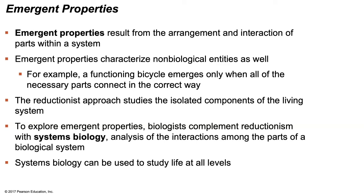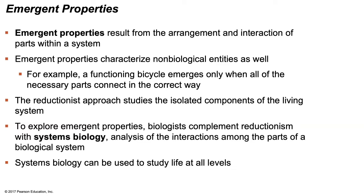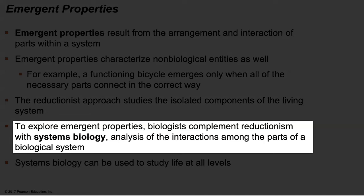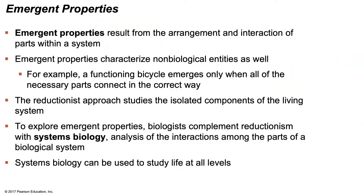We can study living and non-living entities at differing levels. The reductionist approach studies the isolated components of a system — in our bike example, a reductionist might only study the function of a wheel. To explore emergent properties, biologists complement reductionism with systems biology, which is the analysis of the interactions among the different parts of a system. A reductionist scientist may simply study protein structure and basic function, while an immunologist may study how specific proteins trigger immune responses in an organism.